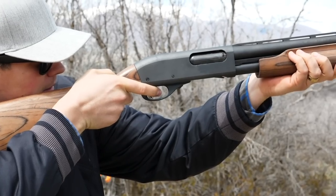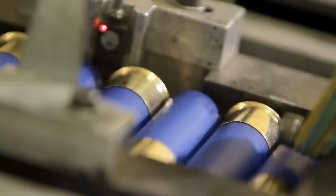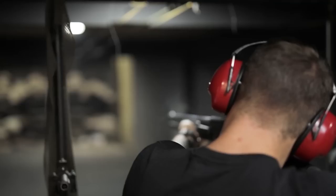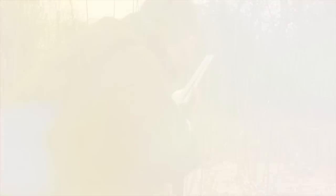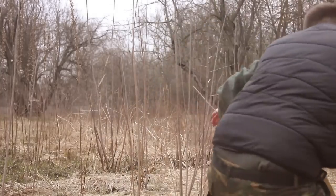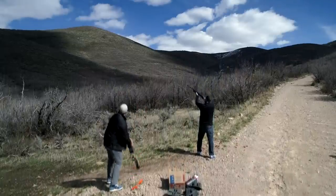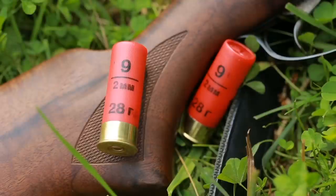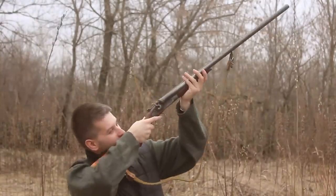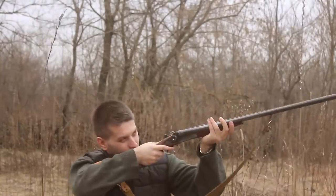Pump action shotguns have a tubular magazine under the barrel that holds six or seven rounds. The user simply slides the forestock to chamber a new round. Remington introduced the Model 870 in 1950, and it has since become the best-selling shotgun of any type in history. More than 10 million 870s have rolled off Remington's production lines into the hands of hunters, sportsmen, law enforcement officers, and soldiers. Every Model 870 features a receiver milled from a solid billet of steel, increasing the weapon's strength and durability even in the harshest conditions.